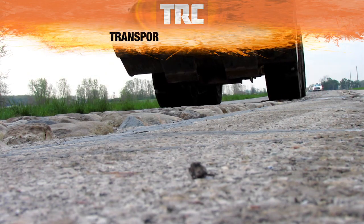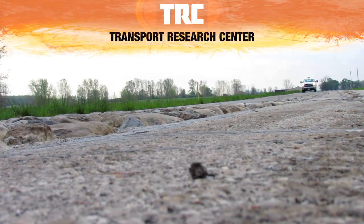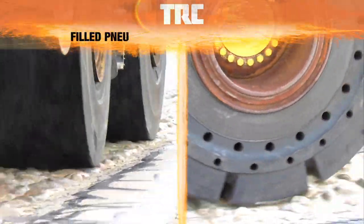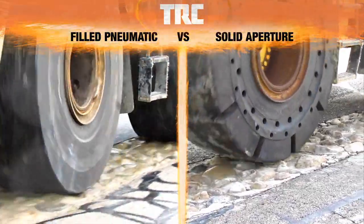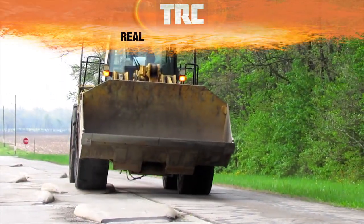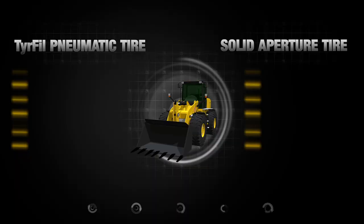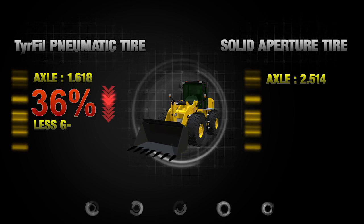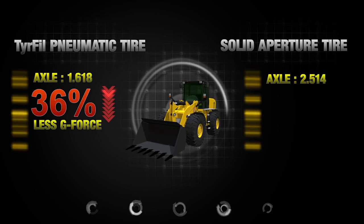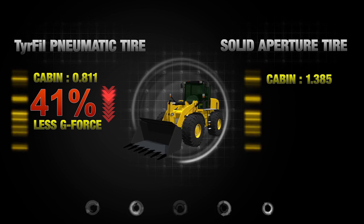Recent independent testing conducted at the Transport Research Center in East Liberty, Ohio proved that filled pneumatic tires considerably reduce g-force transmission in OTR equipment. The TRC test replicated real jobsite conditions. Wheel loaders using Tire Fill pneumatic tires transferred 36% less g-force to equipment and 41% less g-force to the operator than solid aperture tires.